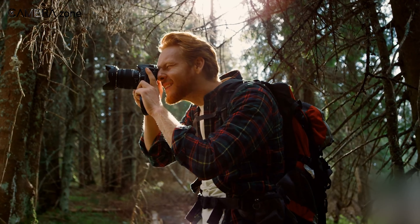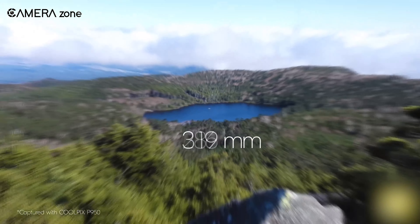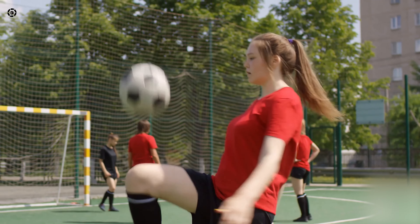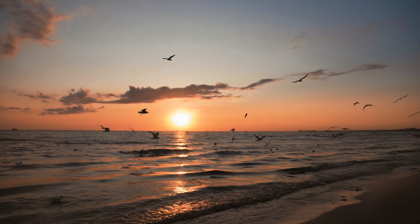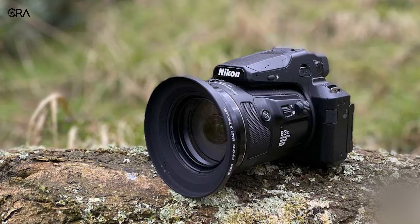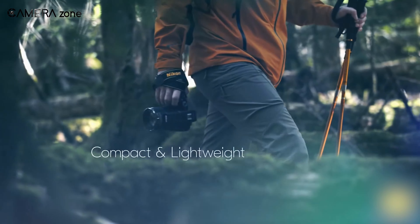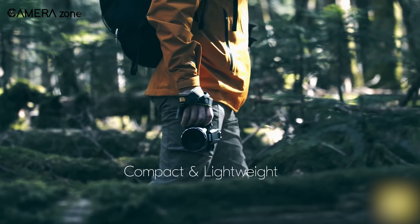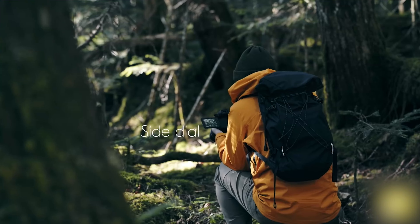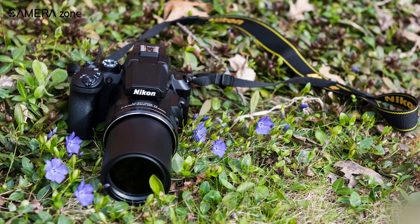Now we have the Nikon P950, a feature-packed camera that offers exceptional zoom capabilities, making it the perfect choice for photographers who need to capture stunning images and videos from a distance. Its 83x optical zoom lens can capture far-away subjects with great detail and clarity, allowing you to get up close to wildlife, sports events, and other distant subjects. Not only does the P950 resemble an SLR, but it also provides a similar tactile experience. The camera's hand grip is sizable, covered in a textured leatherette material, and curved to fit comfortably in your hand.